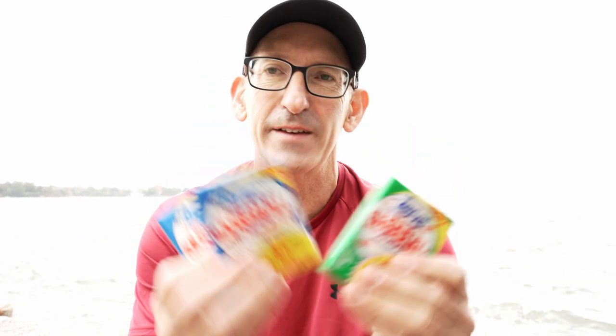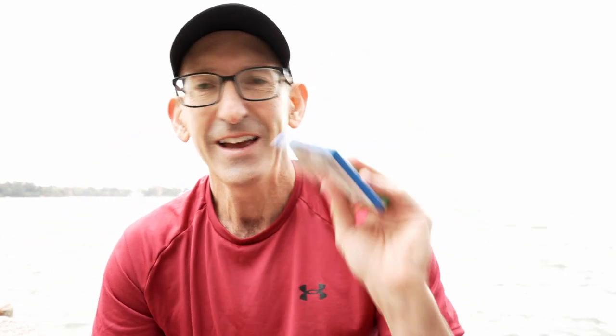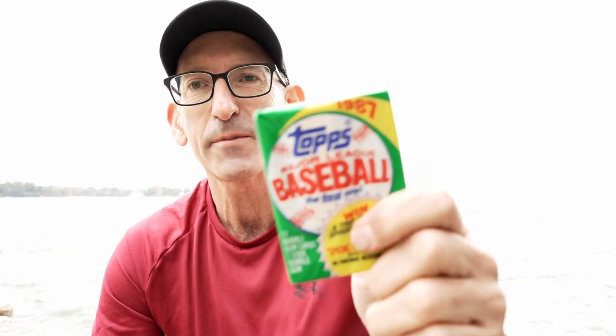I've got right here some baseball cards. Some of you may have never actually seen what packs of baseball cards look like. These are baseball cards that I got back when I was a kid, and I had the willpower not to open them up. I just bought them, held them, put them in boxes, and never opened them. These are 1987 Topps baseball cards.